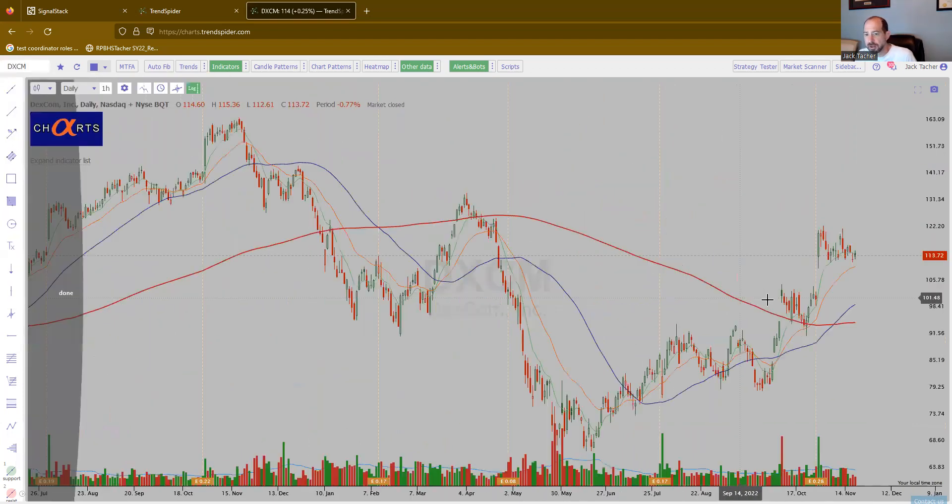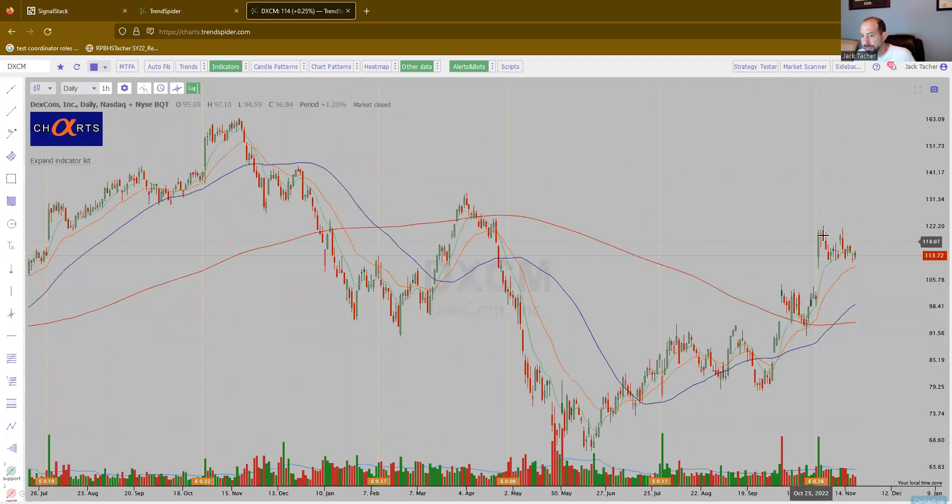DXCM in the healthcare sector. Big earnings gap, and then it's just kind of flagged out. We could define risk right at the 23-day EMA — it can stay above 109-ish. I think this looks like it could be set up real nice. Just kind of flagging out.